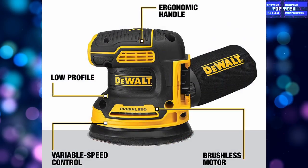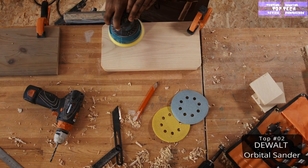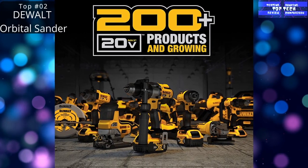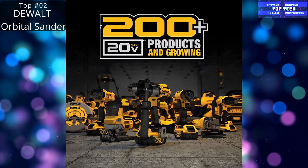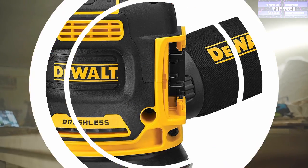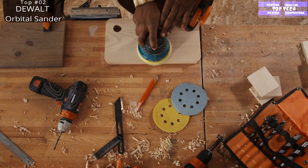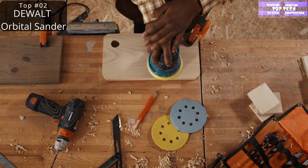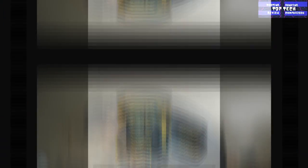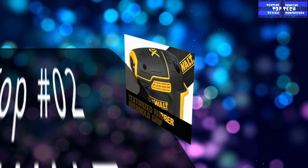Top 2: The DEVOLVE 20V MAX Orbital Sander. Anyone who plans on refinishing furniture or painting some cabinets needs to have an orbital sander in their toolbox. They take a fraction of the time and elbow grease compared to sanding by hand. This particular one has a removable dust bag so you won't have a large mess to deal with afterward. It also uses the same battery as the rest of the company's 20V MAX line, making it the ideal choice for those who already own some of their tools or plan on buying the above cordless power tool set.